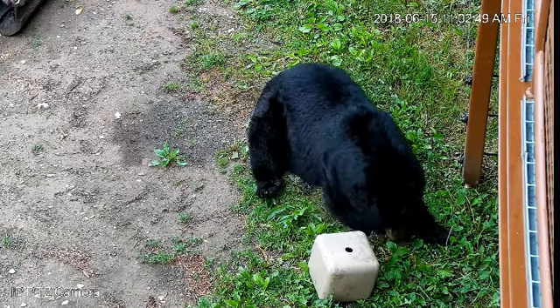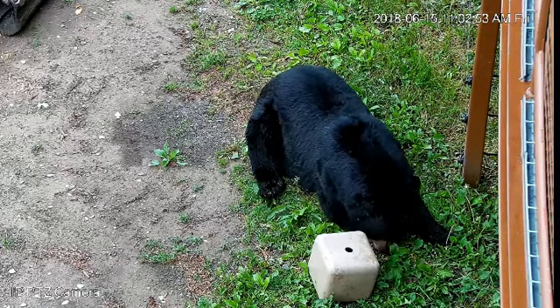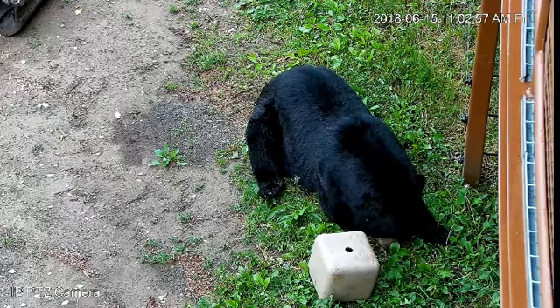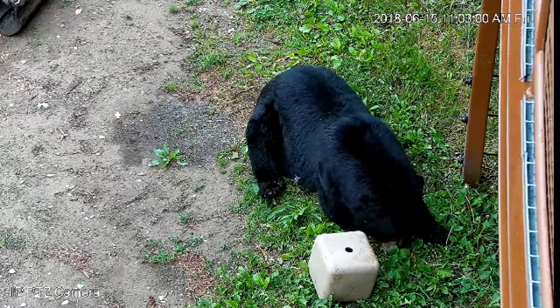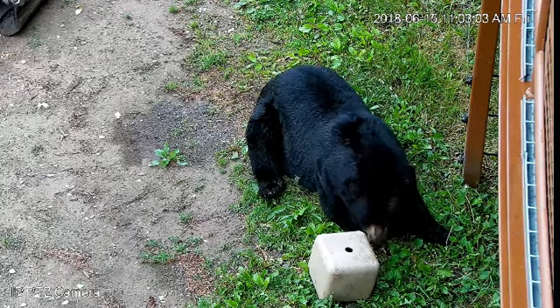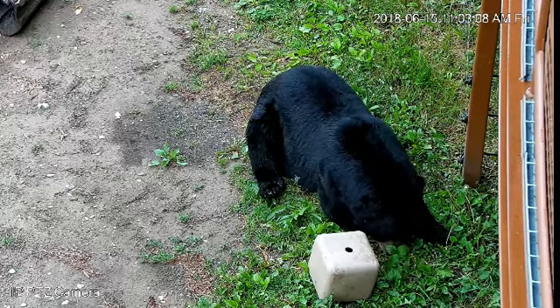So Ted came down and he was very happy to be a part of this enrichment program today. As we watch Ted working on the cube, it reminds us of how bears in the wild have to work to get the food they want.